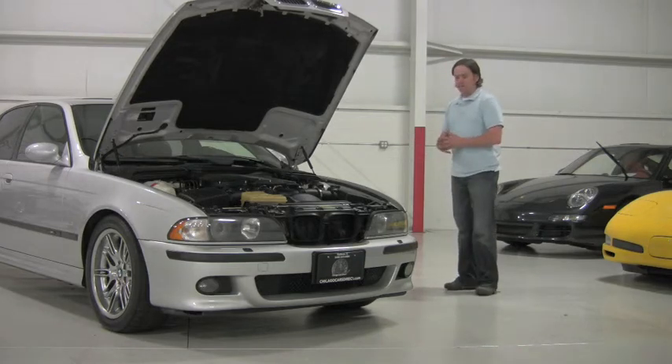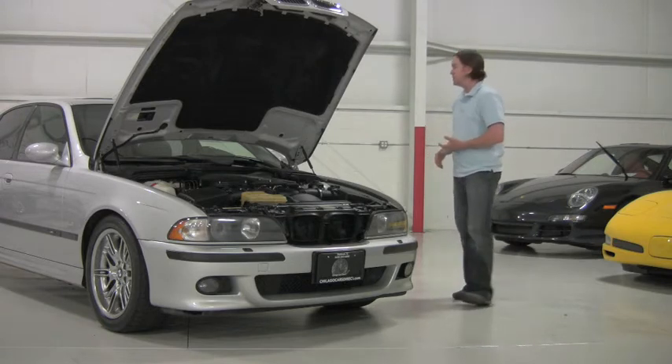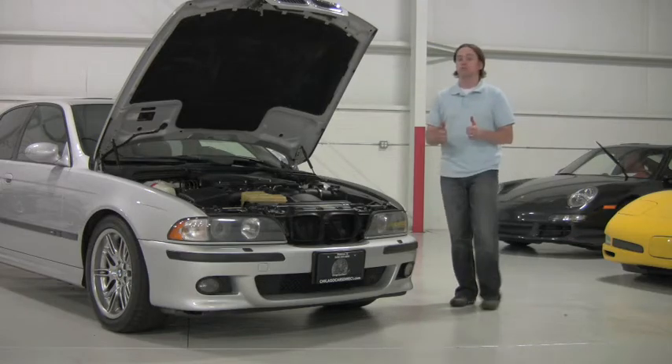Everything in this car functionally is lifted from an M-series component. You've got BMW-spec driveline components, suspension, steering wheel, seats, clutch, shifter — you name it. We'll take it for a ride after we take a walk around it, because it's a pretty sweet car.